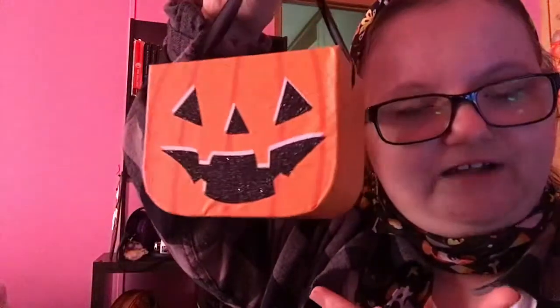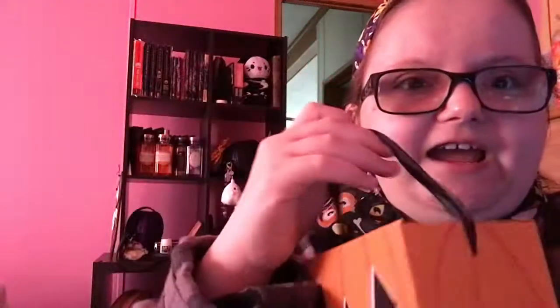Bath and Body Works wise, all I got from there is the Pumpkin Cupcake hand cream and also a few more of my car fresheners that I put in this cute little pumpkin thing that I got from Dollar Tree.